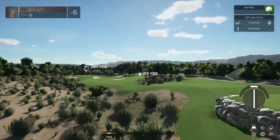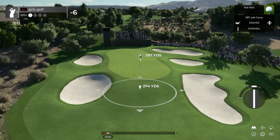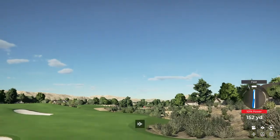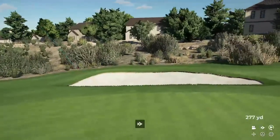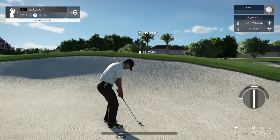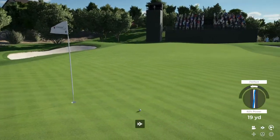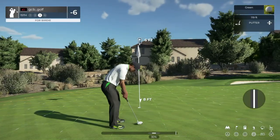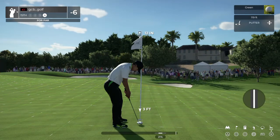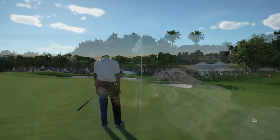This hole is a par four, it's not all that lengthy. Unfortunately, I think this is beach bound. From the green side bunker, looking for an up and down here. Well done out of that sand. Just a medium putt here. Ooh, tough break. Time to finish up on this one. Nice tap in for the par.